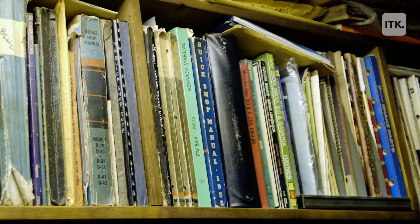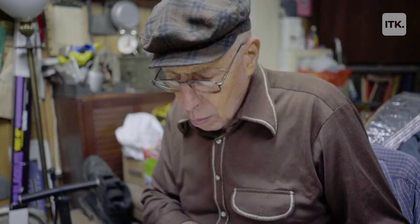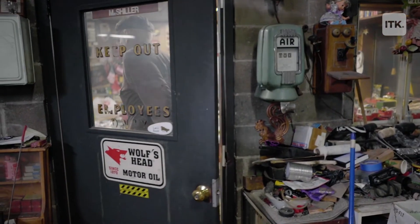The intrinsic value of these cars is that they're totally different from cars of today, and it's a piece of history that fascinates me.